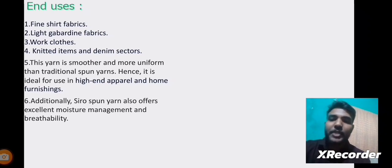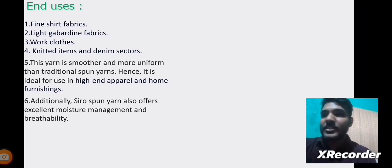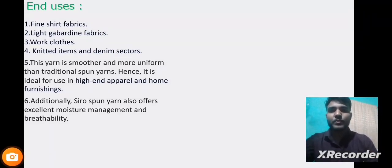To conclude, I will now repeat the main points from my session. First, we have seen a brief outline of Siro Yarns covering their characteristics and introduction. Then we learnt about the manufacturing process of Siro Yarns, how spinners produce them step by step. Then we learnt about the limitations and advantages of Siro Yarns. Then we learnt about the important characteristics which differentiate Siro Yarns from conventional yarns. Lastly, we covered the end uses of Siro Yarns. That is all for now. Thank you very much. Have a nice day.